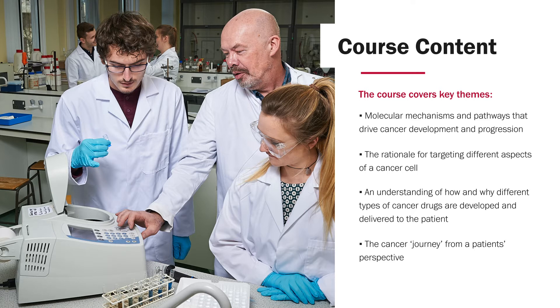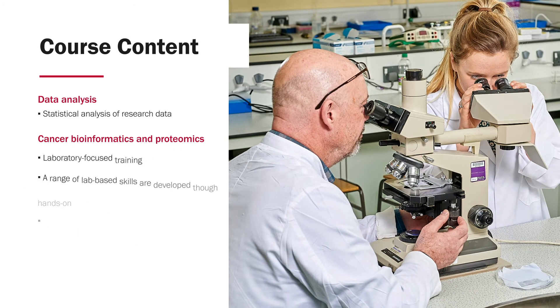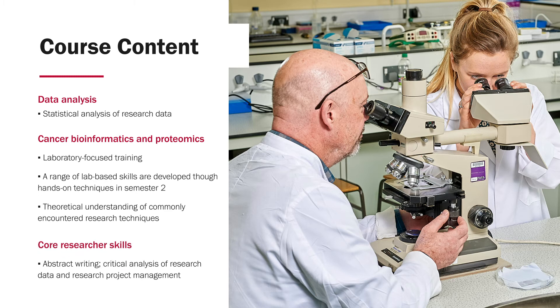We also need to appreciate cancer biology and treatment from a patient's perspective, and so we have sessions that look at topics such as end of life care and psychosocial issues surrounding the cancer patient's and cancer carer's journey. As well as these broad themes, we also help students develop their knowledge in data analysis, particularly concerning cancer bioinformatics and proteomics — two areas of increasing importance in cancer research groups worldwide.